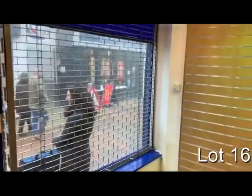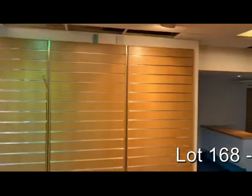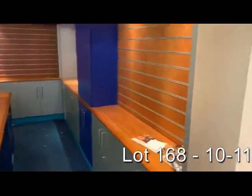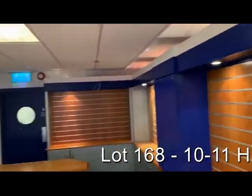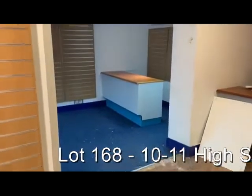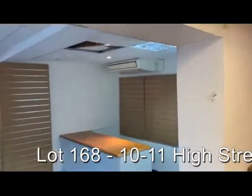Inside we've got the retail space, last in use by a mobile phone retailer. As the address 10 and 11 suggests, it would have been two commercial units originally, which have been knocked through via this arch.